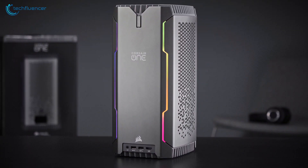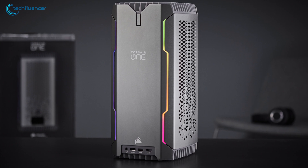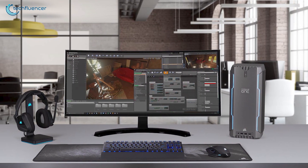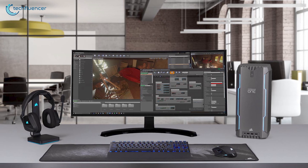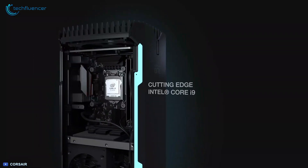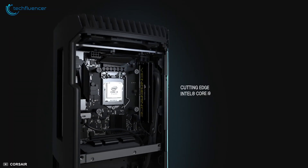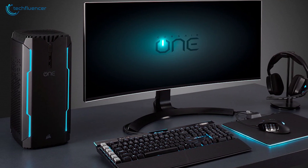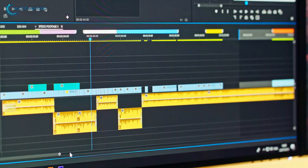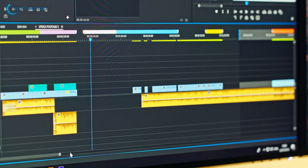At number 4, we have the Corsair One Pro i180. Corsair is primarily known for its high-performance and ultra-high-end desktop and mobile PCs, and their One i180 PC definitely proves that legacy. Powered by an Intel 9th Gen Core i9 processor, built on a mini-ITX motherboard, this PC is an absolute powerhouse and provides excellent processing power for a smooth and fluid video editing experience.